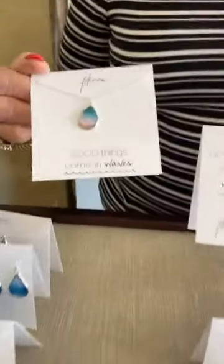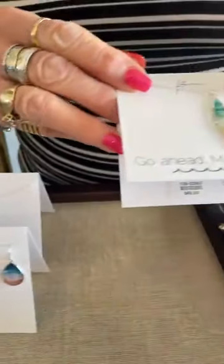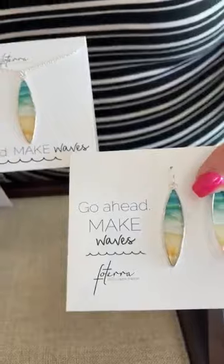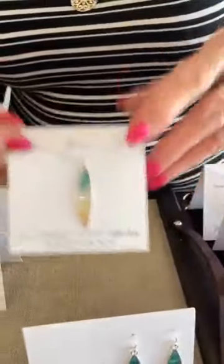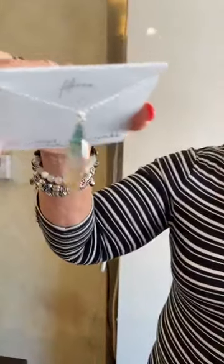Good things come in waves — beautiful. Go ahead and make waves, necklace and earrings. They're so unique. Show the back of one of them just so you can see the pictures that it comes from. It's made from the photos. Isn't that beautiful? And honestly, when you wear them out and on your skin, they're unbelievably beautiful.